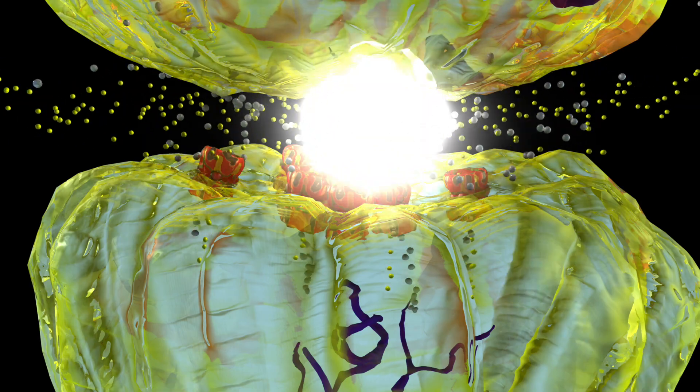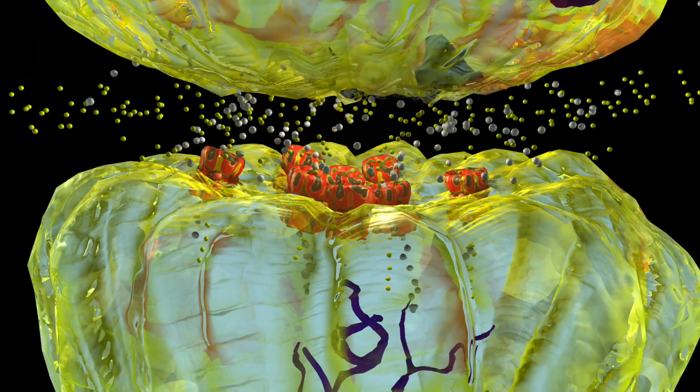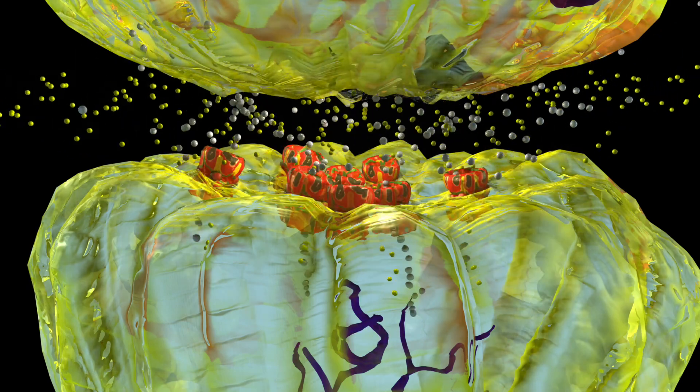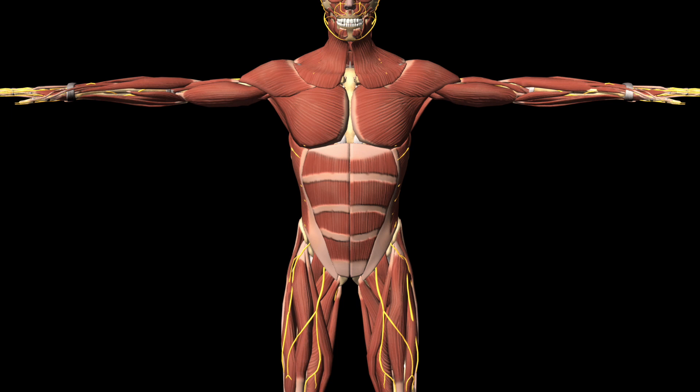When glutamate is used excessively by the body, it is theorized that it can be destructive to the neuron, which could cause ALS. With excessive glutamate destroying the neurons, the electrical signal reduces transmission throughout the body, which decreases and eventually stops the control of voluntary muscle movement.